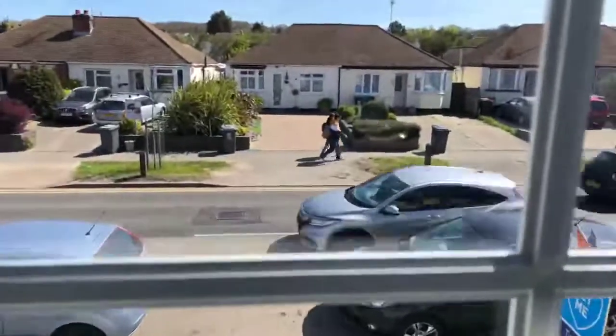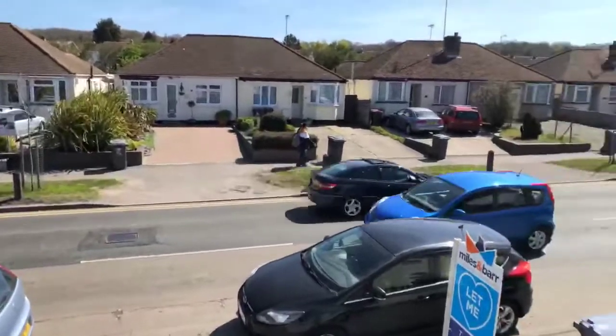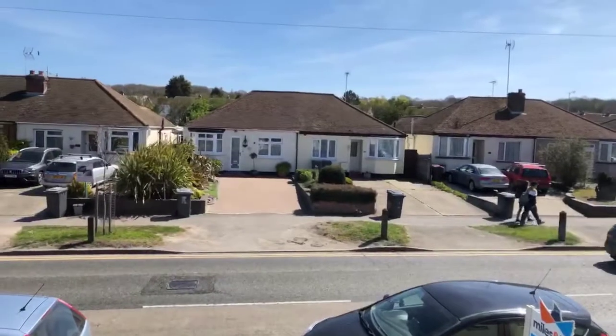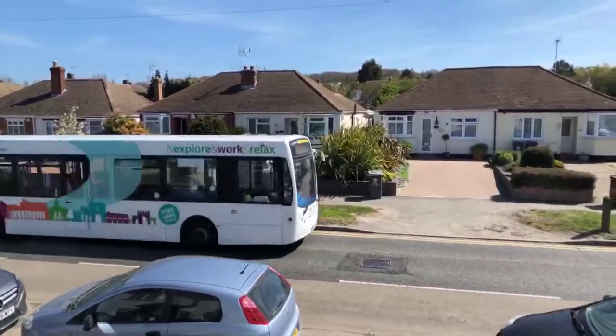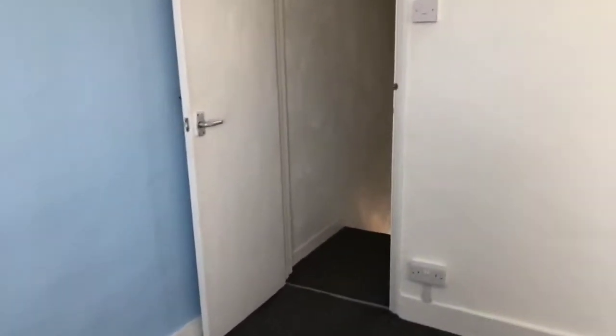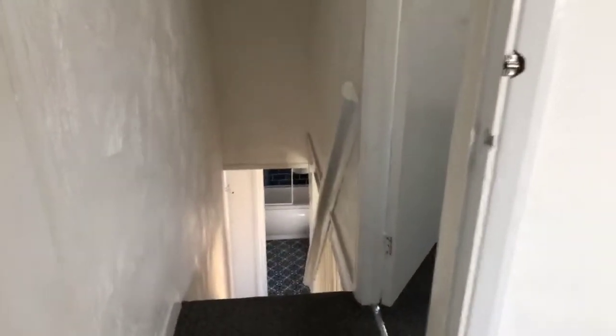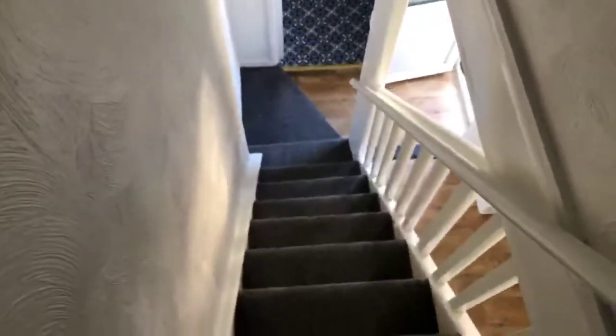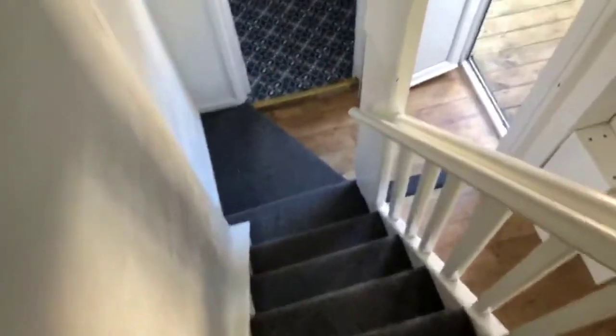I'll just show you out the front. We're on Sturry Road, not far from the petrol station and also the Asda — just on the outskirts of Canterbury city centre, for anyone who doesn't know Sturry or Canterbury very well. Would anybody like me to repeat any of the rooms or ask any questions? Please do ask anything you may want to know about this lovely house.